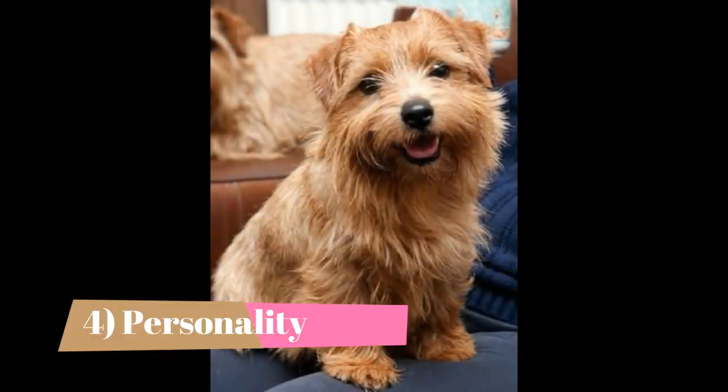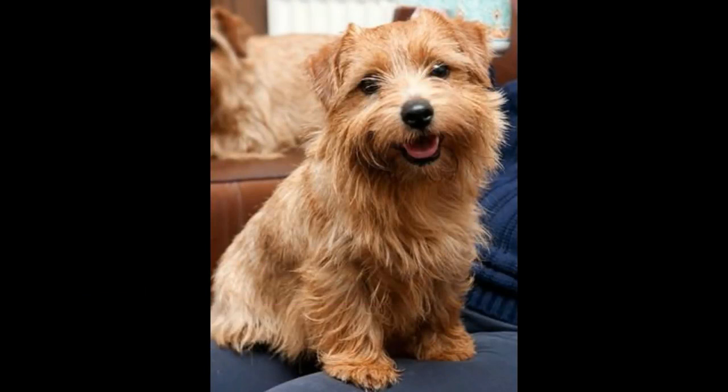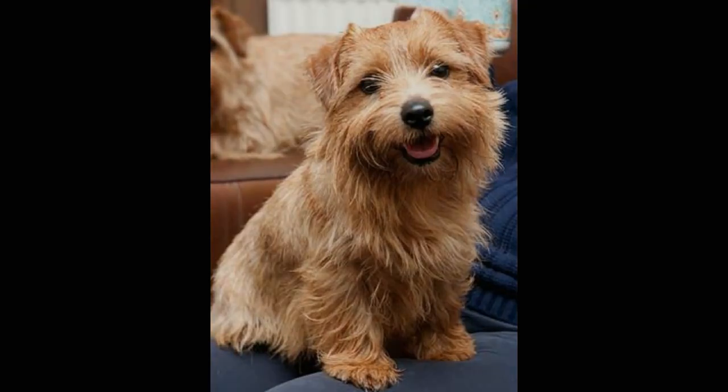Personality: Most terrier breeds are remarkably similar. The same words are used over and over — quick to bark, quick to chase, lively, bossy, feisty, scrappy, clever, independent, stubborn, persistent, impulsive, intense.